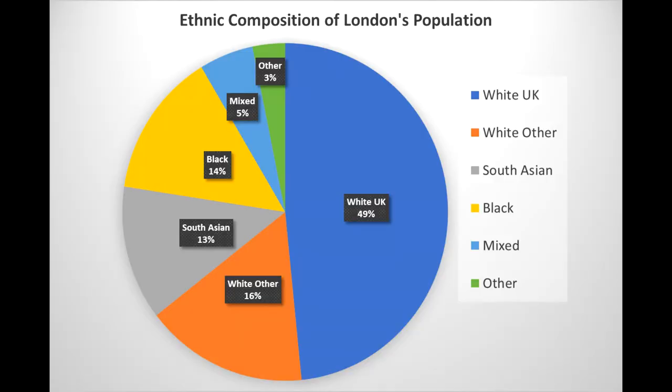London is one of the most diverse cities in the world. People have been migrating to the area since the Romans, Saxons and the Normans. The population today comes from every corner of the world and as you move through the city you are influenced by various different cultures, music, foods and festivals.